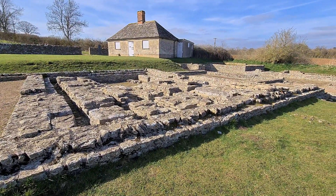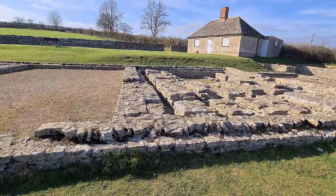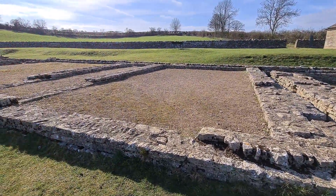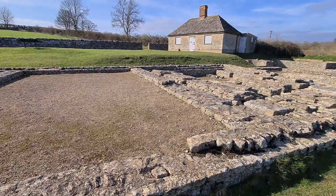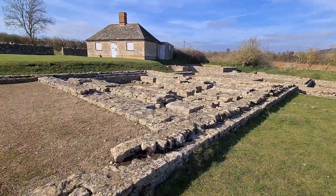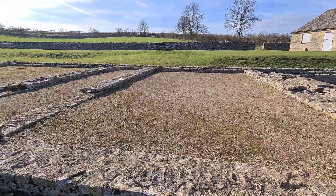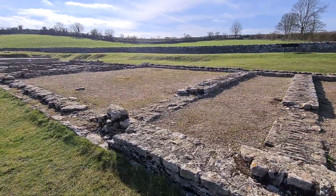This villa is believed to be one of the largest in Roman Britain as well — North Leigh Roman Villa. The first section is the bit you're looking at here now. This is the North West Wing, or what became the North West Wing, which had a substantial number of rooms: three large buildings and a bathhouse.